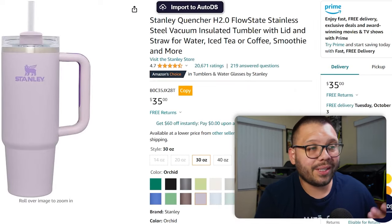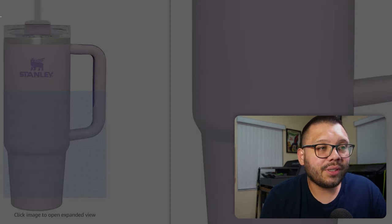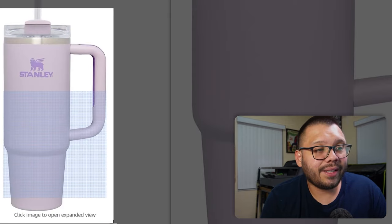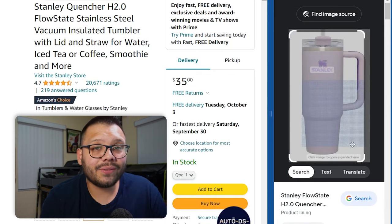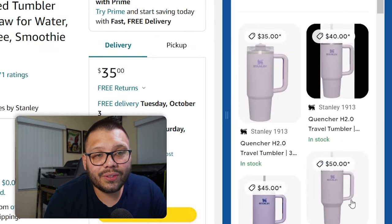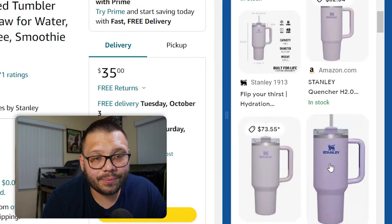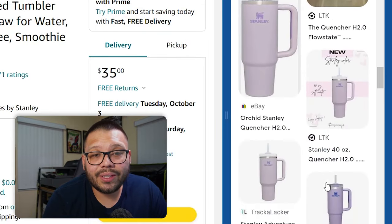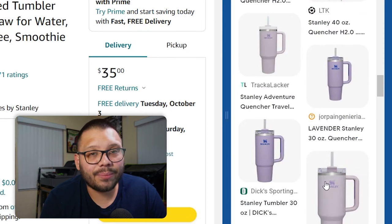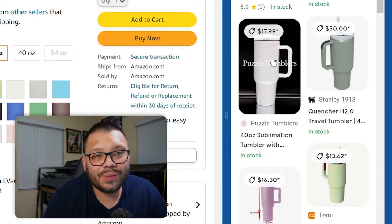Google Lens is another awesome free tool. Using the same Stanley Cup as an example, you can right-click it and search images with Google. You select the image, and a pop-up window shows an image search — instead of searching by text, it searches for the image itself. Scrolling down, you can see different suppliers: Stanley's website has it for $35, some sellers list it for $45, and on eBay it's $74. What you're really looking for are knockoffs — similar items that aren't the branded Stanley product. After a bit of scrolling, one example that came up was a puzzle tumbler for only $17.99.